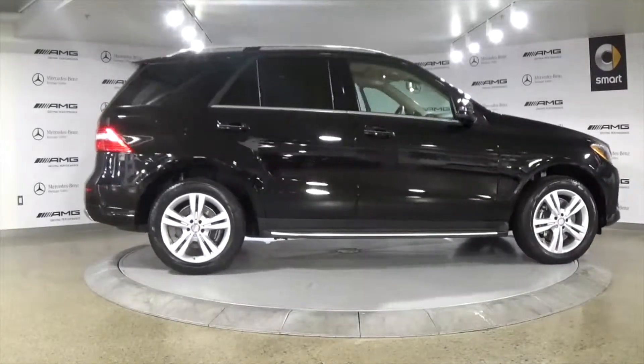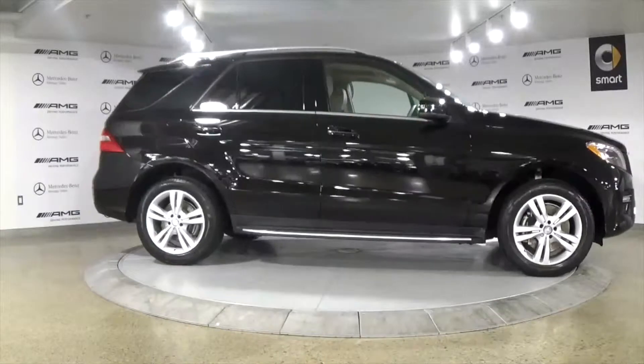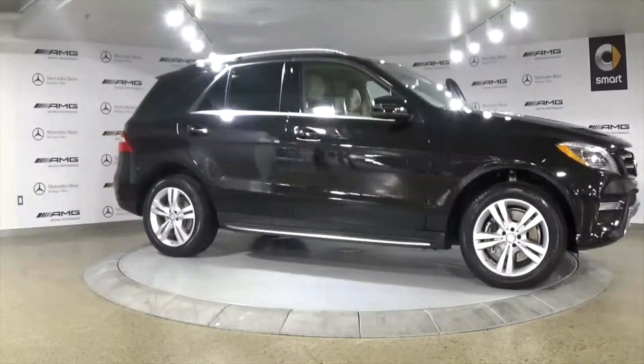For more information or to book your test drive appointment today, please call 780-431-5100.